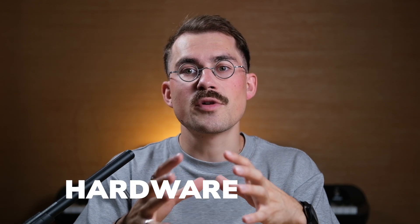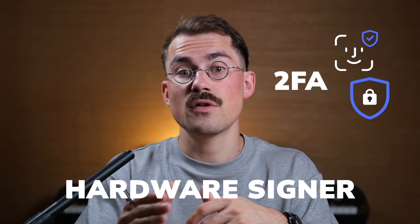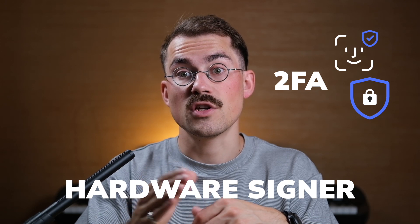Although we all take substantial precautions against this, such stories happen every day, motivating us at Bravos to take action to safeguard you. We've created a level of protection that ensures your funds remain safe even if your seed phrase gets stolen. The solution is the Hardware Signer, a decentralized two-factor authentication system that offers a very high level of security.